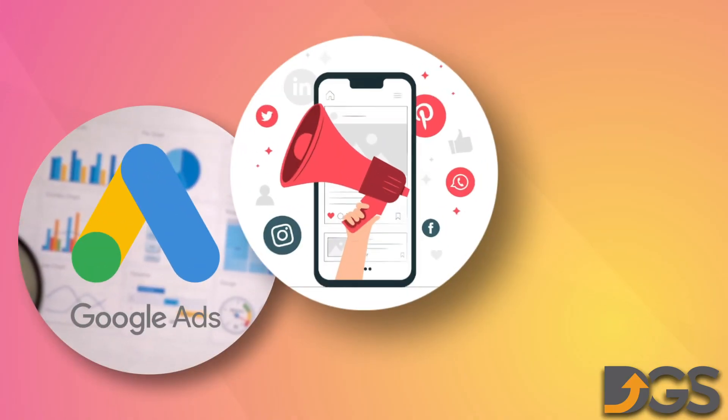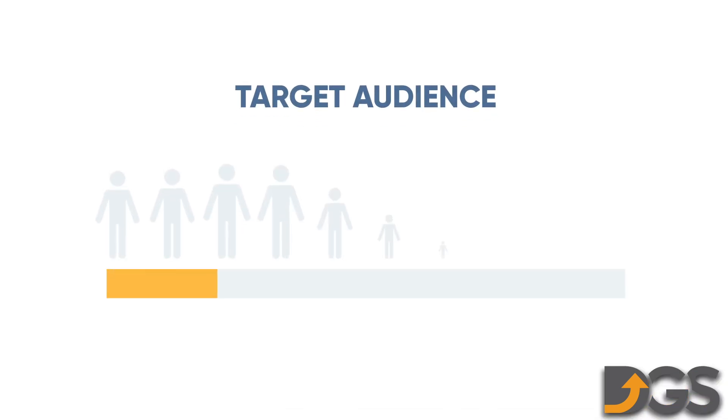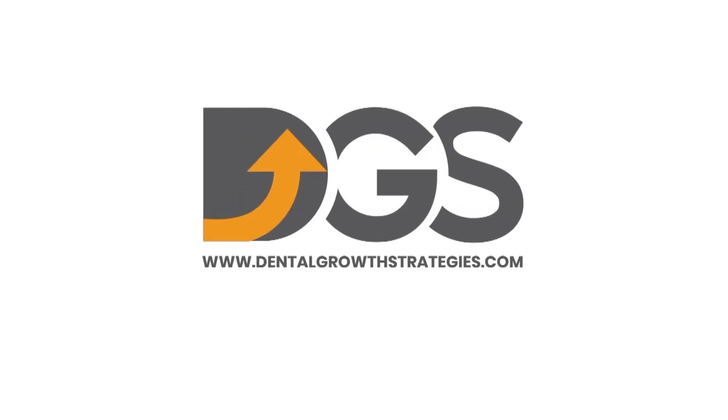From Google ads and social media campaigns to email newsletters, we'll help you reach a wider audience and grow your practice. Contact us today to learn more.